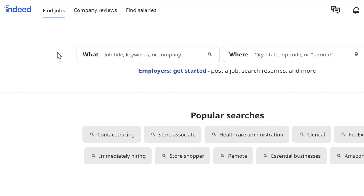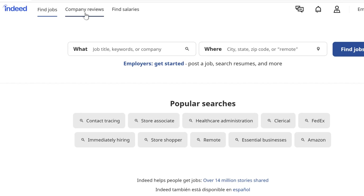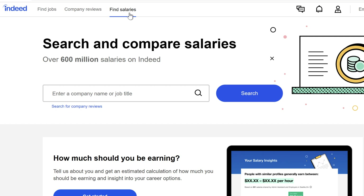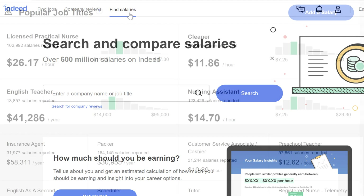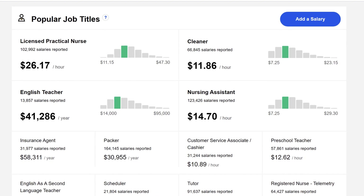Indeed has a few more features beyond the job search. You can visit Company Reviews and see how current and former employees feel about working for various companies. You can also select Find Salaries to learn the average salaries of different jobs, and search by job title, location, or even within a certain company.